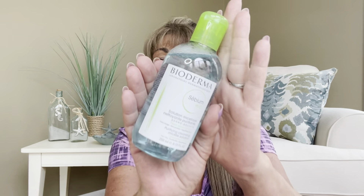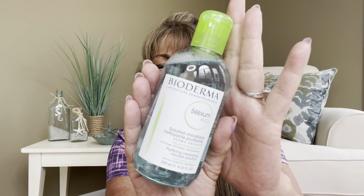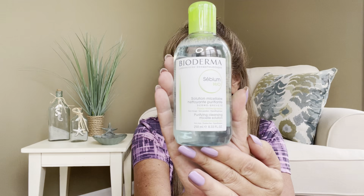The next item is by Bioderma — it is a Sensibio micellar water solution that will help with cleaning your makeup off and cleansing your skin. It's a pretty hefty bottle at 8.33 fluid ounces.